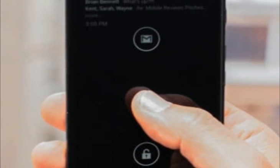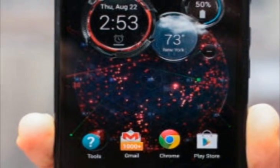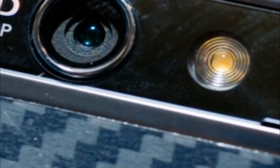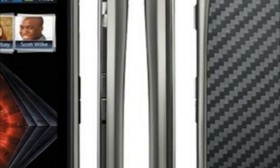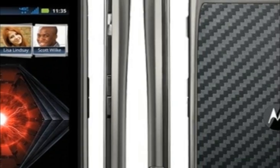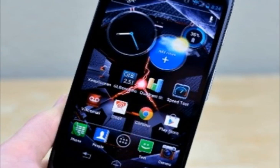Above the screen is a 2-megapixel front camera, and below it sit three capacitive buttons for basic Android control. Around back are the Droid Max's 10-megapixel main camera and LED flash. There's a big speaker here too, which pumps out a huge amount of volume — bigger audio than the HTC One and its hyped BoomSound technology.